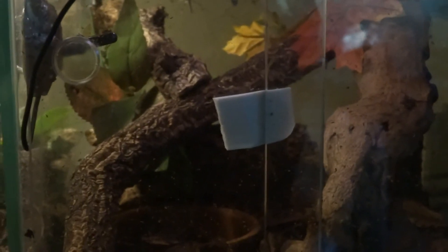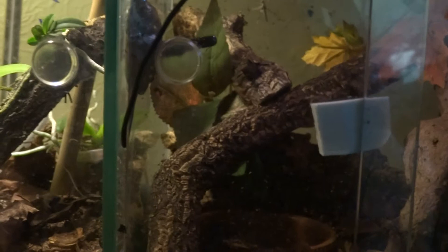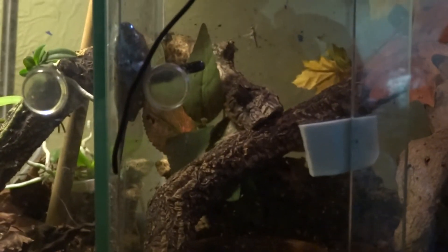It makes for an extremely attractive tree frog — dark red ruby eyes, yellow spots on a green background, with blue flanks and a blue vocal sac in theory.